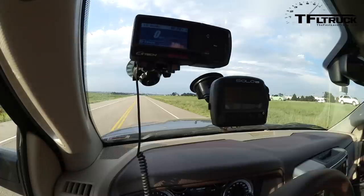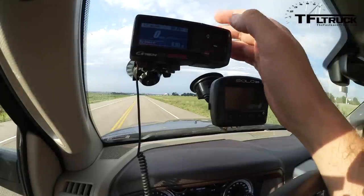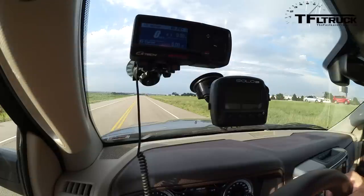The Fastlane truck performance test with the 2014 Ram 2500 heavy duty, 6.4 liter Hemi V8, crew cab 4x4. All runs are done in two-wheel drive. This is a braking test — recording on the GTech Pro for a 60-to-0 braking performance test. The SoloDL does not measure stopping distances.